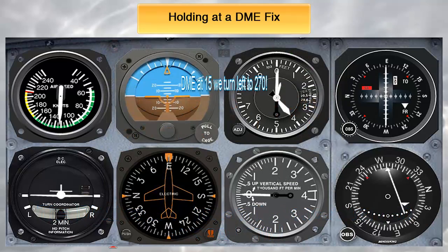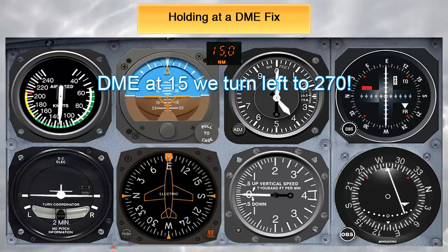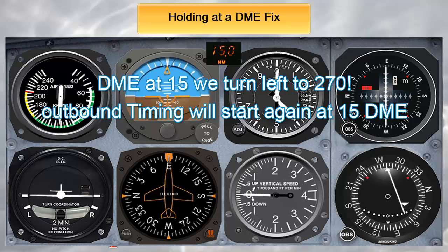Now back to our procedure. Once the DME indicates 15, it's time to start the procedure — a left turn to 270 for the outbound. The timing on the outbound, if required, should be started when the DME again indicates 15. In this case we will need timing because the clearance did not indicate leg distance. In most cases, when the controller assigns you a hold at the DME fix, because you already have DME, they will also include in the clearance something like '4 mile legs,' which renders timing useless. You would turn back to intercept the inbound when the DME says 11 in this case, or if you were holding east of it, when it said 19.